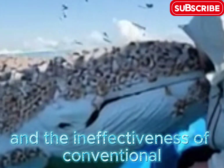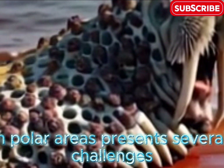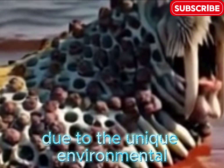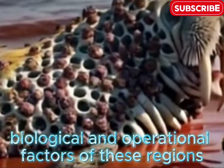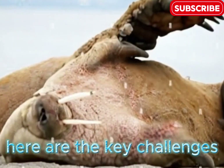Controlling barnacle infestations in polar areas presents several challenges due to the unique environmental, biological, and operational factors of these regions. Here are the key challenges.